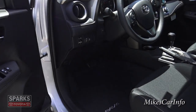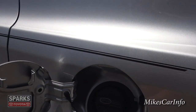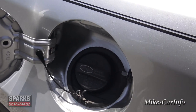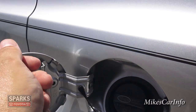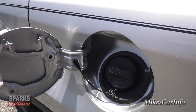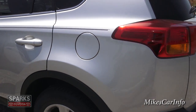Let's open the fuel door. The fuel cap is standard with a small plastic tether string. You unscrew it and set it in the little holder so it doesn't hang down and scratch your paint. It's locking and located on the driver's side, which is convenient.